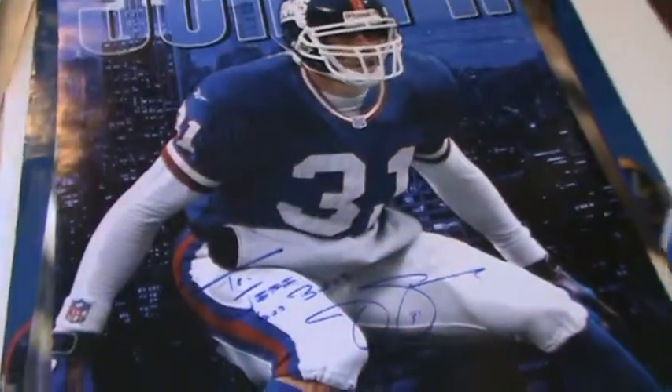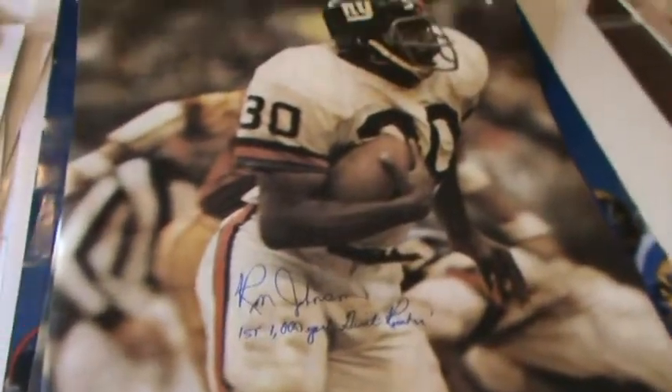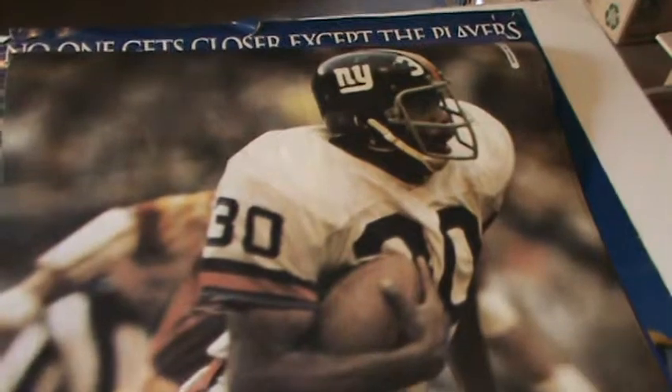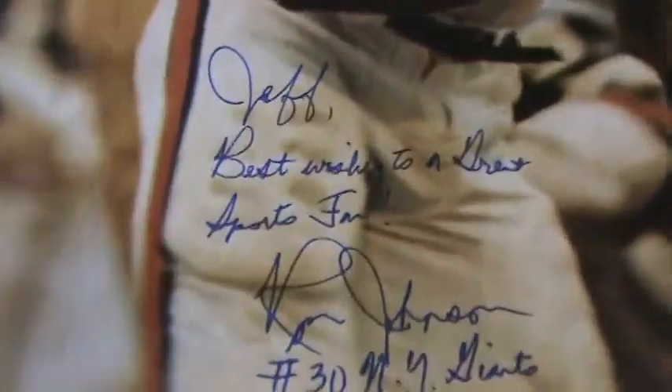And there's Super Bowl XXV. Jason Seahorn autographed. There's another one of those real old ones here too — you can see this is released in 1971. Ron Johnson — you can see it's autographed, 'First 1,000 yard Giant' — Ron Johnson. And here's another one too — another Ron Johnson autographed poster. It says 'Jeff — best wishes to a great sports fan, Ron Johnson.' So you've got two Ron Johnson signed posters.